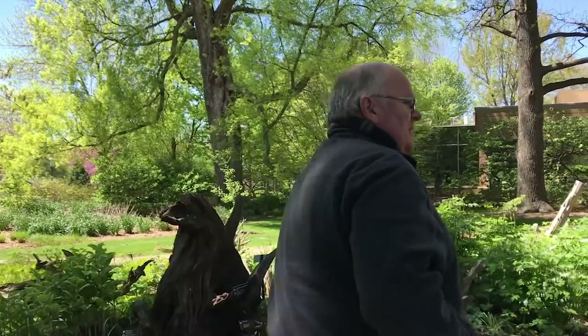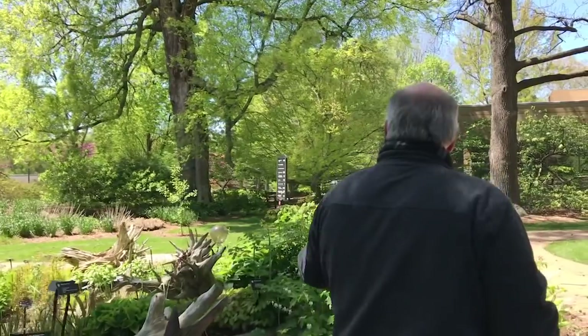Our Stumpery is made up entirely of stumps that came from Shaw Nature Reserve, our nature reserve about 30 miles west of the garden in Franklin County, where we took out eastern red cedars some years ago to restore limestone glades. The stumps waited there until we found a great use for them, bringing them into the garden to create the Stumpery around us today. It is a beautiful area to walk in in the gentle shade of the spring sunlight.